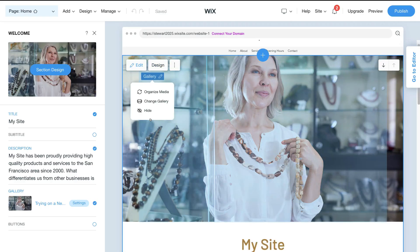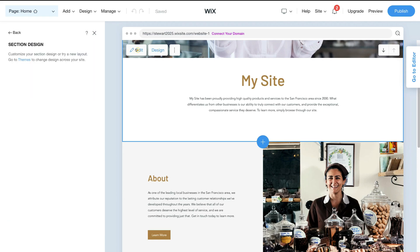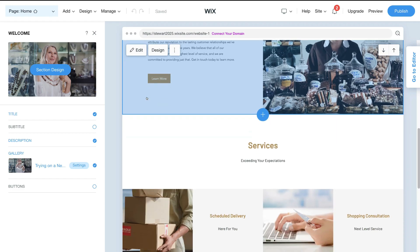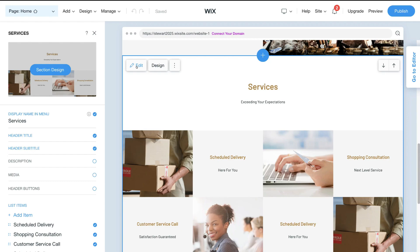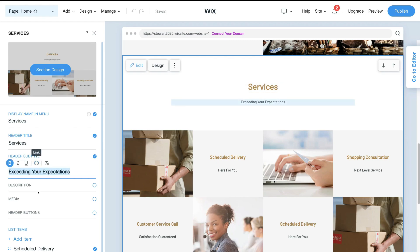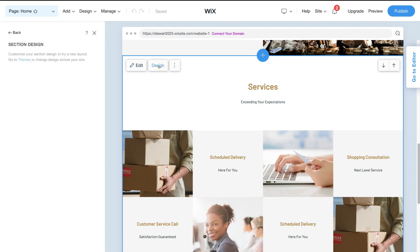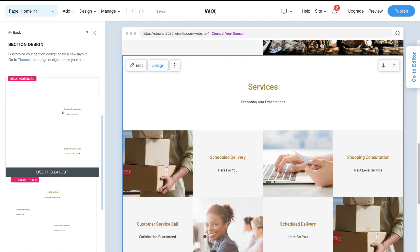On the other hand, Wix provides a more sleek and easier to use visual building experience called the ADI — Artificial Design Intelligence. With this builder, you can simply click on the section or element that you want to edit, and that will generate the content over on the left-hand side and you can simply change that content. Also, if you want to change the overall design of each section, you can select design next to edit and choose the layout that you like the look of.